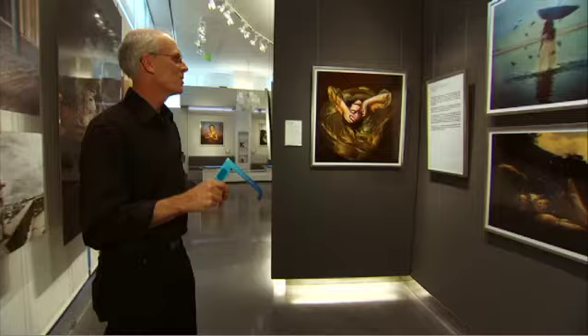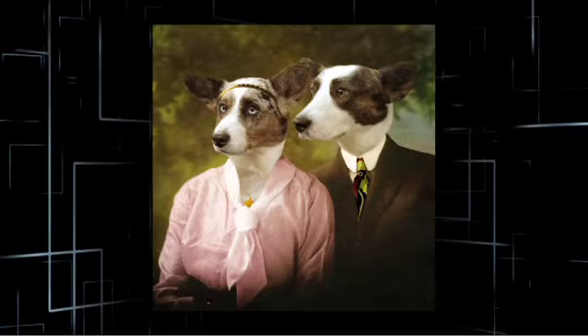We're gonna stop here with Brooke Shaden. I love Brooke's imagery and vision. It's all about a story — it's like a book cover. I want to read that book.